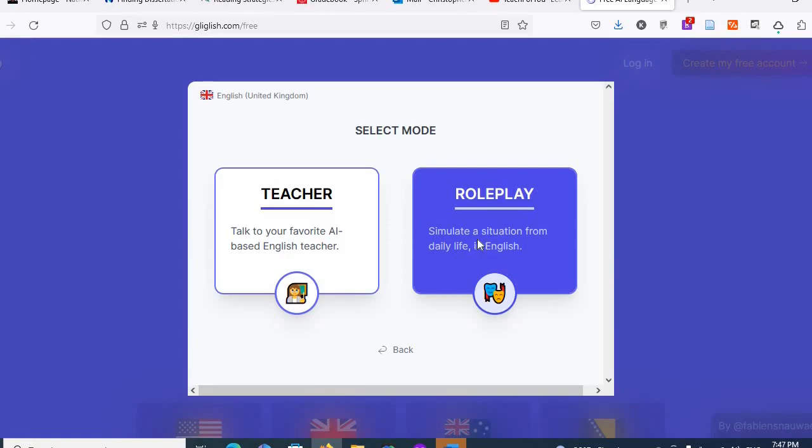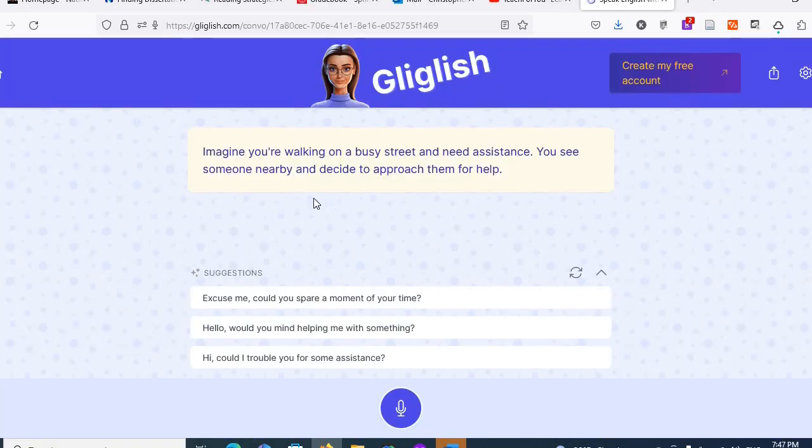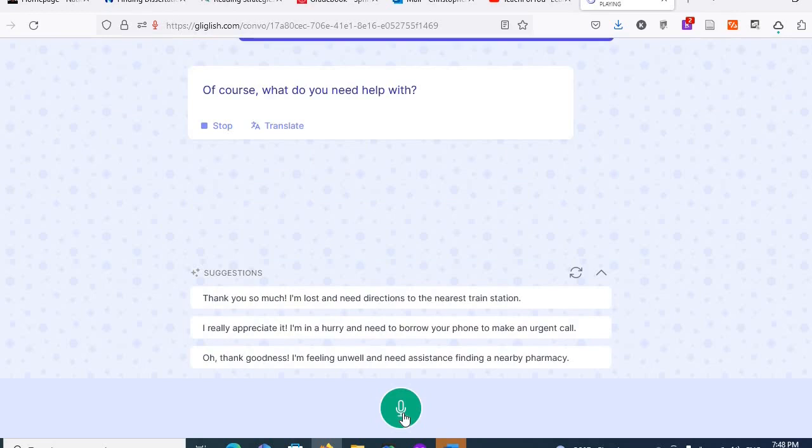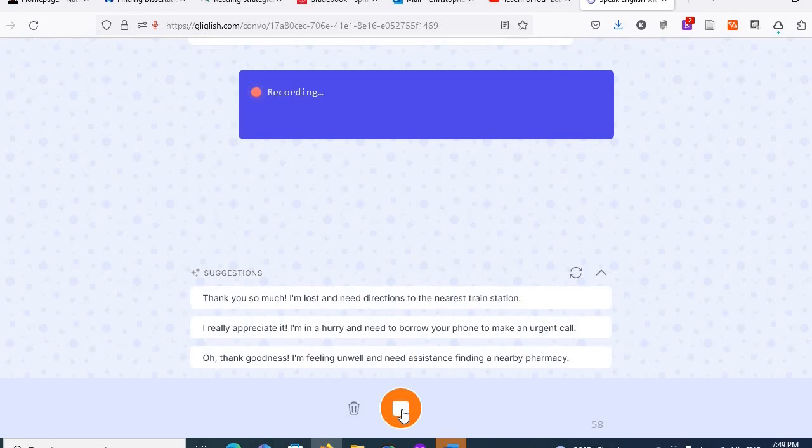Let's try roleplay. The scenario is: "Imagine you're walking on a busy street and need assistance. You see someone nearby and decide to approach for help." I said: "Excuse me, would you mind helping me with something?" The AI responded: "Of course. What do you need help with?" They also give you suggestions for what to ask about, so I chose the train station: "I seem to be lost. I can't find the train station. Can you tell me where it is?"